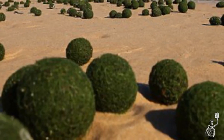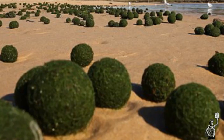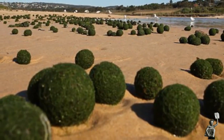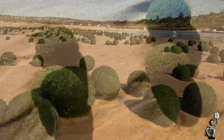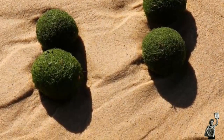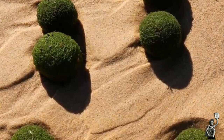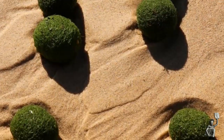Associate Professor Alistair Poore from the School of Biological, Earth and Environmental Sciences at the University of NSW said the balls were probably a rare type of living green algae, which has only been seen a handful of times around the world. He noted that sometimes dead sea grass can roll around and form balls like underwater tumbleweeds, but that's made of dead material — and these look to be living, he told the Manly Daily.